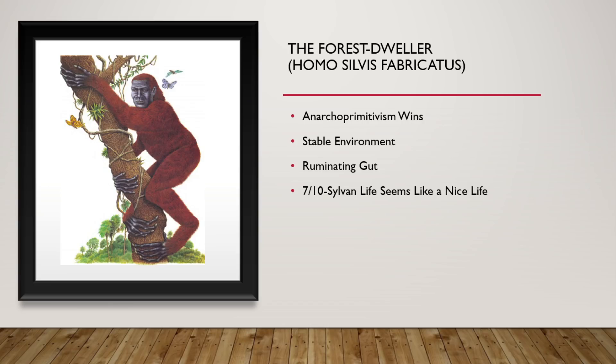These are the Forest Dwellers. Anarcho-primitivism wins — it is time to return to monkey. They have a very stable environment. They also have a ruminating gut used for leaves and other such things. 7 out of 10. Sylvan life seems like a nice life.